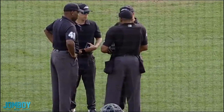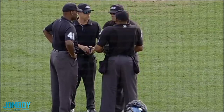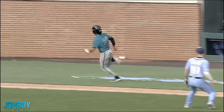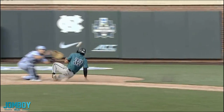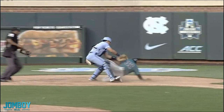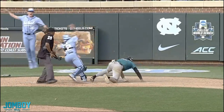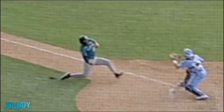Wait. The umpires are chatting. They're talking, going over each other's thoughts, saying they're going to review it. Now, if the other team didn't ask and they're just doing this on their own, it's kind of weird. And they're reviewing if the catcher obstructed the runner, if he blocked his path to the plate.